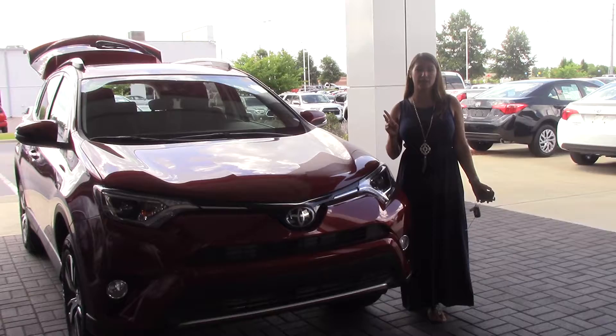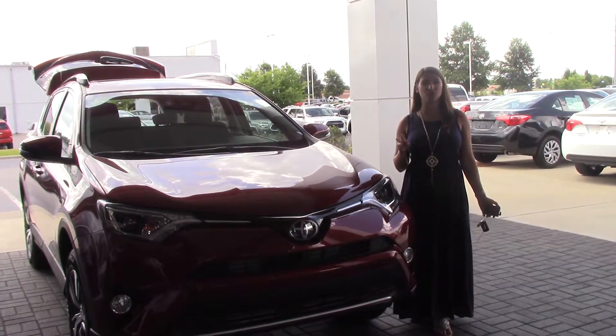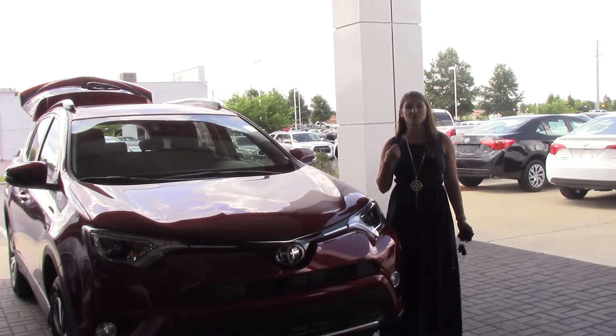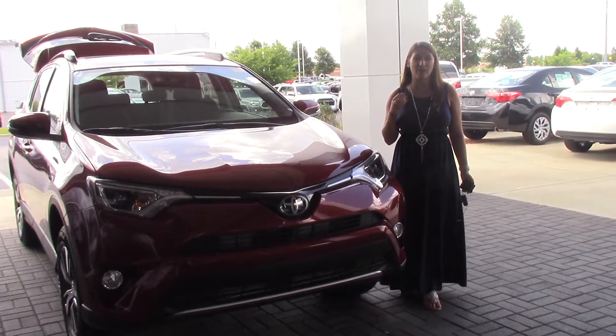If I could ask a favor, please like us on Facebook, Instagram, and Twitter, as well as follow us here on YouTube so you can get the overall dealership experience here in Wilson, North Carolina. Also, if you'd like to visit us online, visit us at hubertfestertoyota.com.